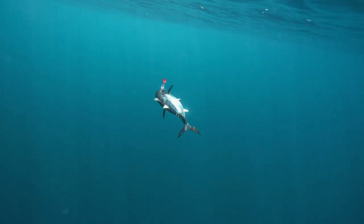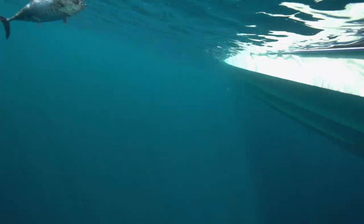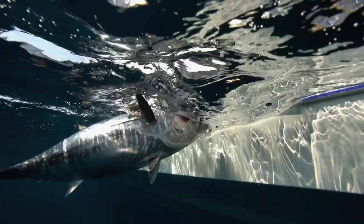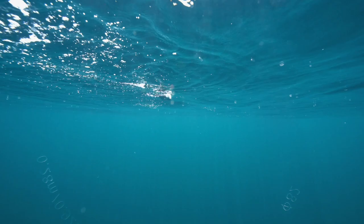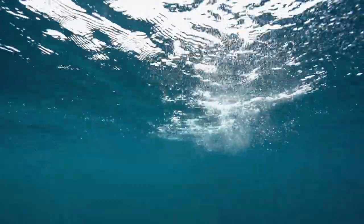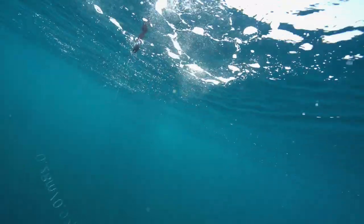Joe, for yellowfins or bluefins on top-water — is there any difference in retrieve? We did a show off Rhode Island for bluefins and the advice was constant popping with no pause. Then going to Jersey for yellowfins, the pro was saying pop it, pop it, give it a pause, then start popping again — he liked the pause for the elephants, whereas the bluefin authority said don't pause it, keep it going. So we'll keep our viewers in suspense for that answer once we get back from commercial break.